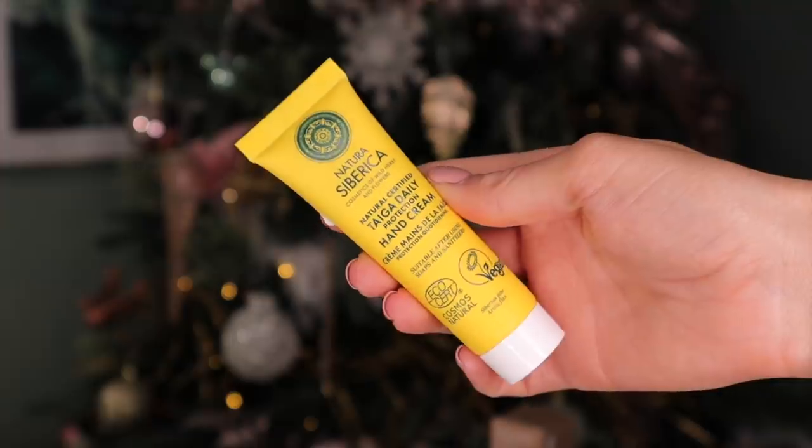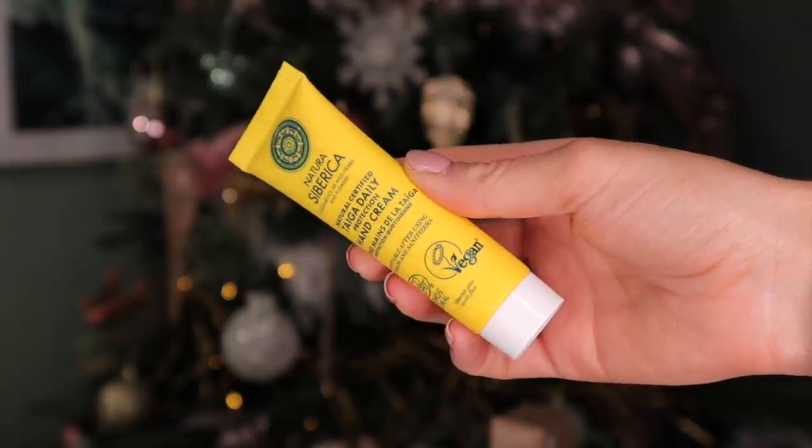Day number one. I really like this brand — I actually discovered them from Holland and Barrett. This is Natura Sabrika, and this is the daily protection hand cream. Ever since using a lot of hand sanitizer recently, my hands get super dry, so I'm glad that this complements a sanitizer as well as moisturizing your hands.